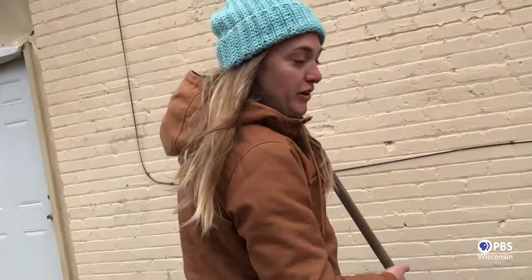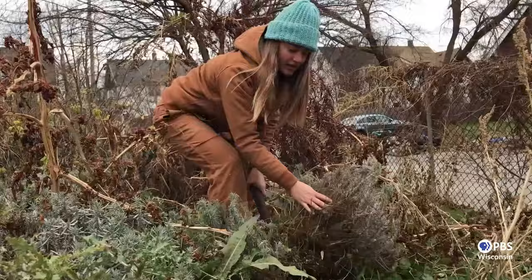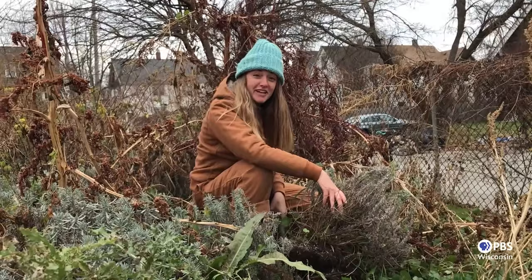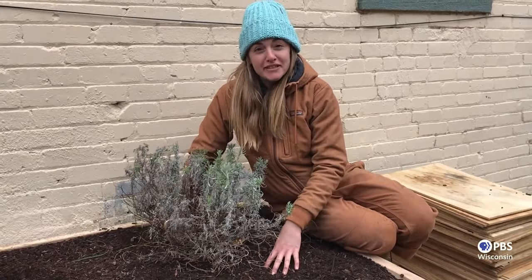After you dump in the yard of soil, you can rake it all nice and level so that it's ready for planting. Lavender is a perennial here in Wisconsin, and perennials are good to be transplanted in the spring and fall, so we're going to transplant some into our new garden bed. Now, we're going to transplant our perennial herbs into our new raised garden bed so that Joya always has fresh herbs to cook in her kitchen.